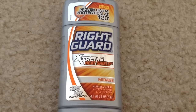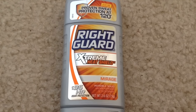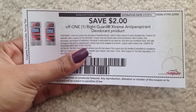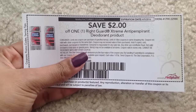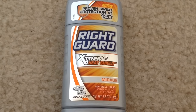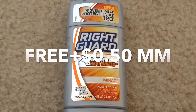Select Right Guard is on sale for $3.49 each. We have a $2 manufacturer coupon from redplum.com, so after the coupon you will pay $1.49. We also have a $2 rebate from SavingStar, making them free plus a $0.50 money maker.